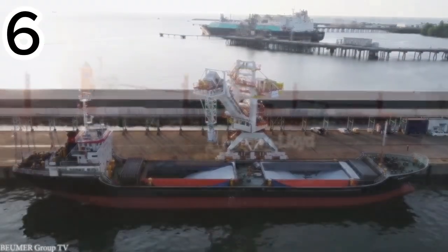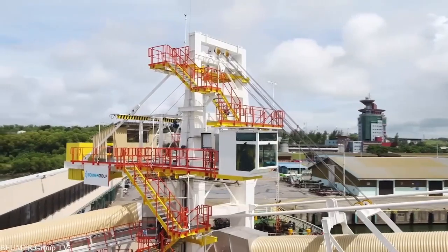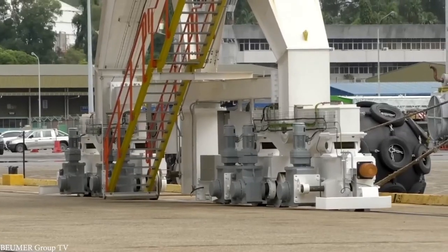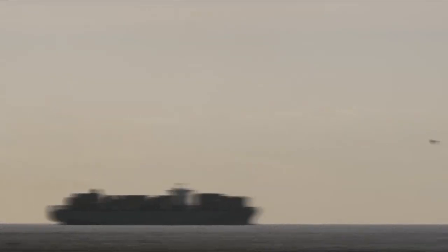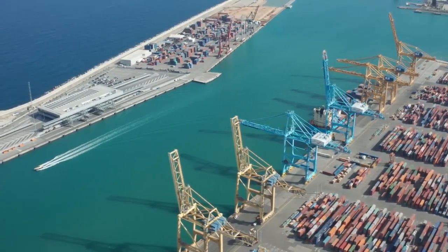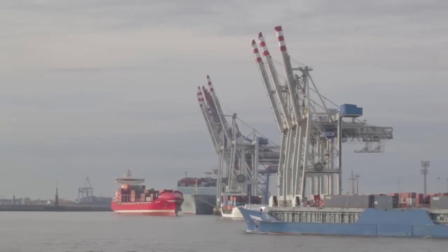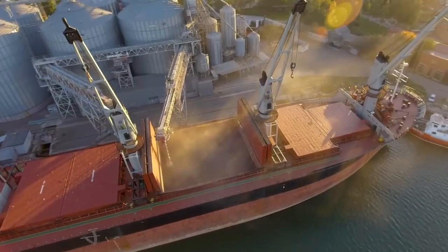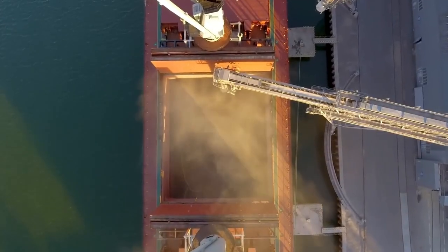The Baymer Group Shiploader — a machine built to keep global trade moving. Since nearly 80% of the world's goods travel by sea, speed at ports is everything. The quicker ships are loaded and unloaded, the faster they can return to sea, saving time and boosting profit. Baymer designs ship loaders to handle almost any cargo, using modular conveyor belts, telescopic tubes, and bulk carriers that adapt to ships of all sizes. One of their most powerful systems is installed in Malaysia.